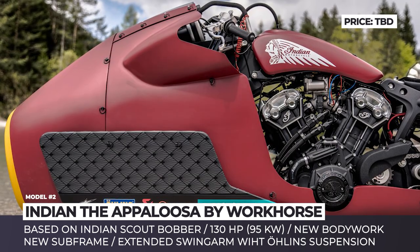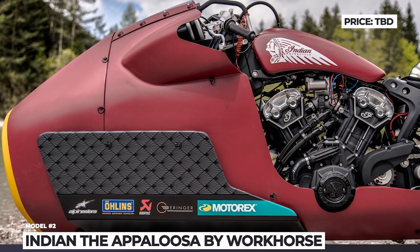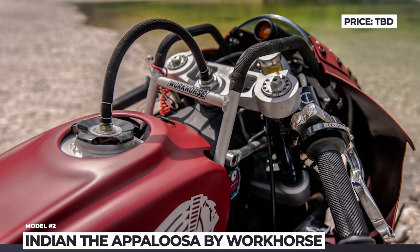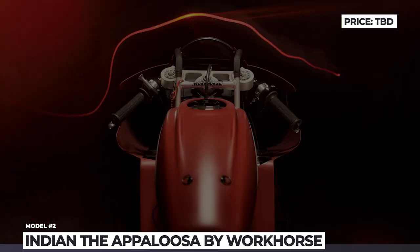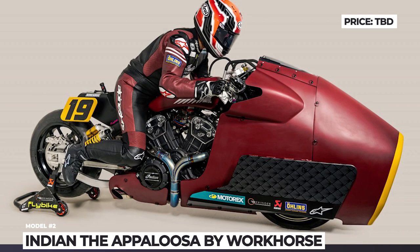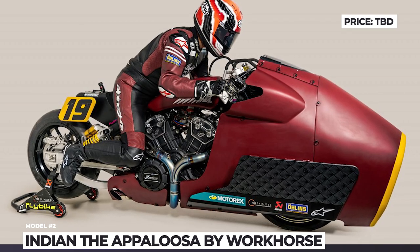The bike gets a new subframe, lower clip-on handlebars and new drag-style foot controls, all of which were designed to tilt the rider forward, changing the sitting position and weight distribution. It also features a new Akrapovic exhaust, increasing its power output to 130 horses.